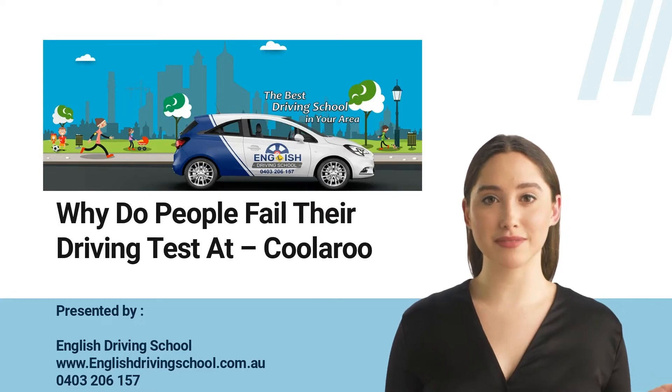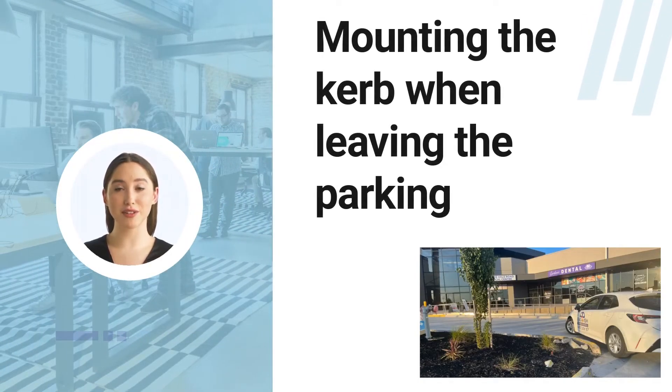Most learners are declared to fail their driving test while just starting — they mount the curb while leaving the parking, which causes immediate failure in the Coolaroo VicRoads driving test.